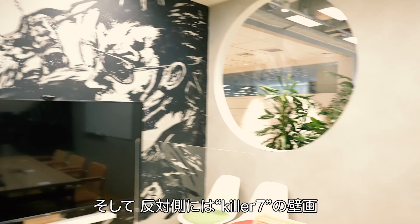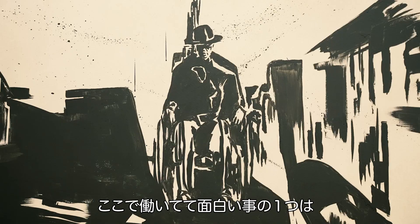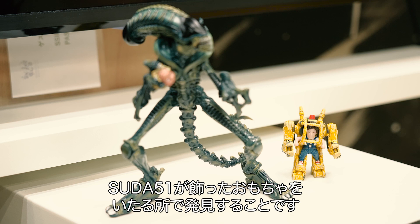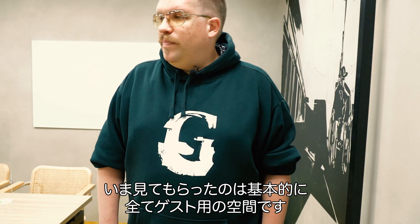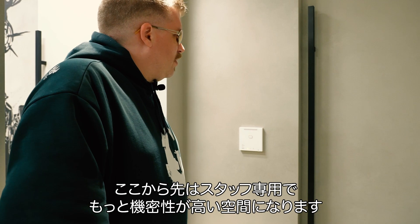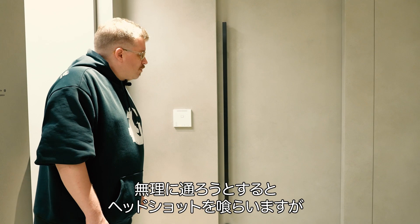One of the fun things about working here at Grasshopper is Suda tends to bring a lot of his toys into work and leave them in some random places sometimes. Basically, everything you've seen up to now is the guest area — this is what visitors get to see. Everything we're going to see from now on is where the more confidential stuff goes on. Normally, trying to get through this door will probably get you a headshot, but I'm going to give you a special little tour, just because I can.